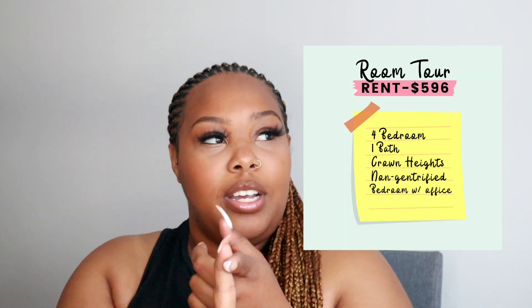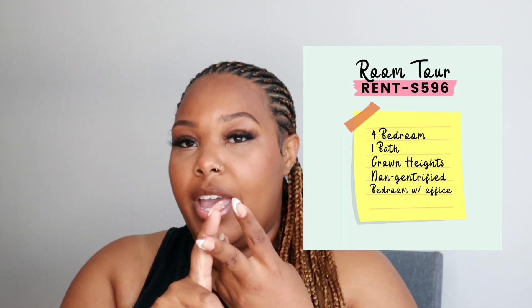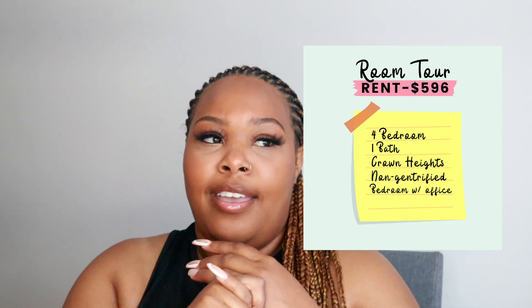So the basics: Brooklyn, four bedrooms, four beds, one bath, Crown Heights. If you want to see the full apartment too — which is coming — I have a couple more touches to put in this room and in the living room before I'm ready to show y'all the whole thing.